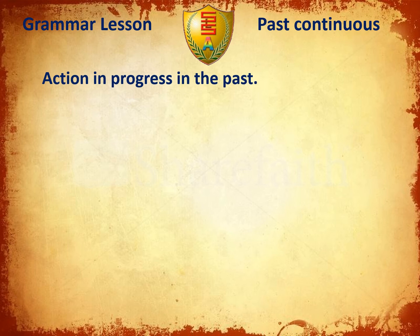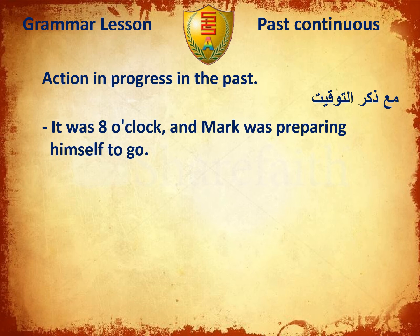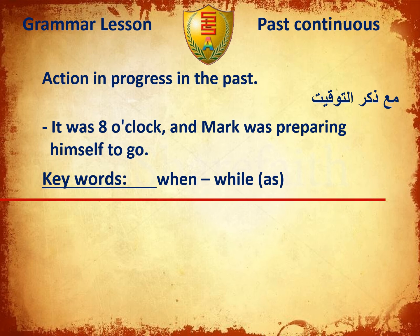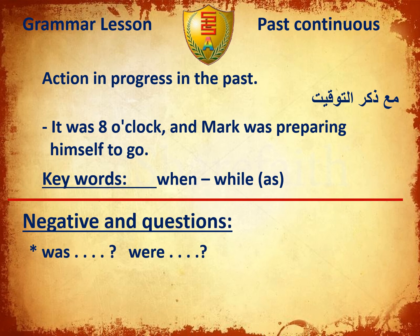We also use the past continuous for an action in progress at a specific time in the past. For example: It was eight o'clock and Mark was preparing himself to go. Key words for the past continuous: when, while, equal to as. For negatives and questions, we use was or were at the beginning, then the subject pronoun. Negative: wasn't or weren't plus verb plus -ing.